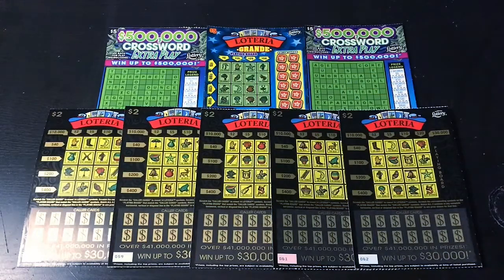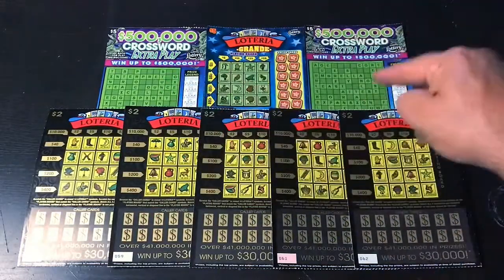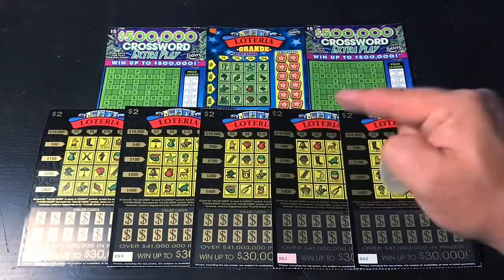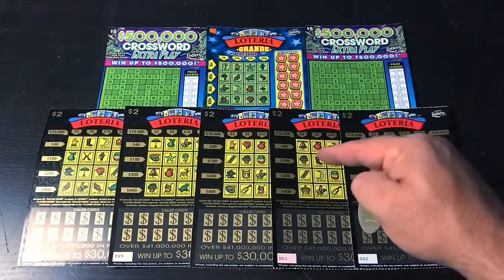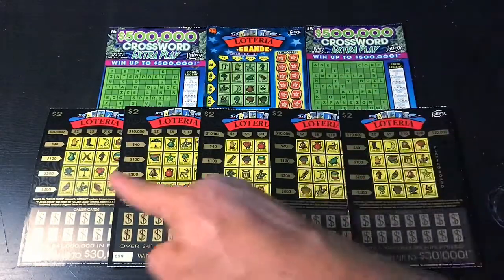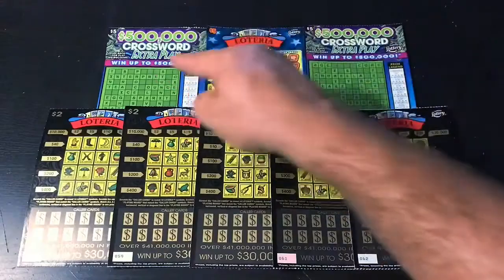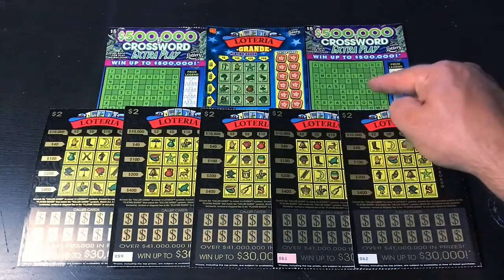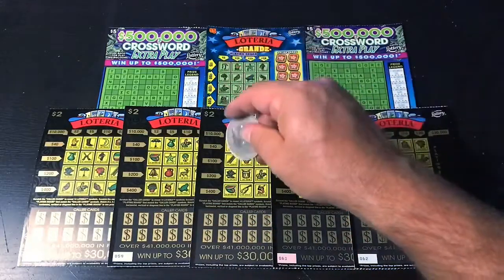What's up, YouTube? I'm your host, Scratchin' Tater, and welcome to the new Buttery Bingo. I've decided to add crosswords into the loteria tickets because there is an audience for crosswords and I need to tap into it. They are fun and I want to play them, so this is the most logical direction to take. It's the same budget, but just keeping it fresh. On today's session, I've got five of the $2 loteria, one of the $5 Loteria Grande, and then two of the $5 crossword extra plays. This is going to be super fun, so hopefully I can find a good win in here today. Good luck to me and let's go.